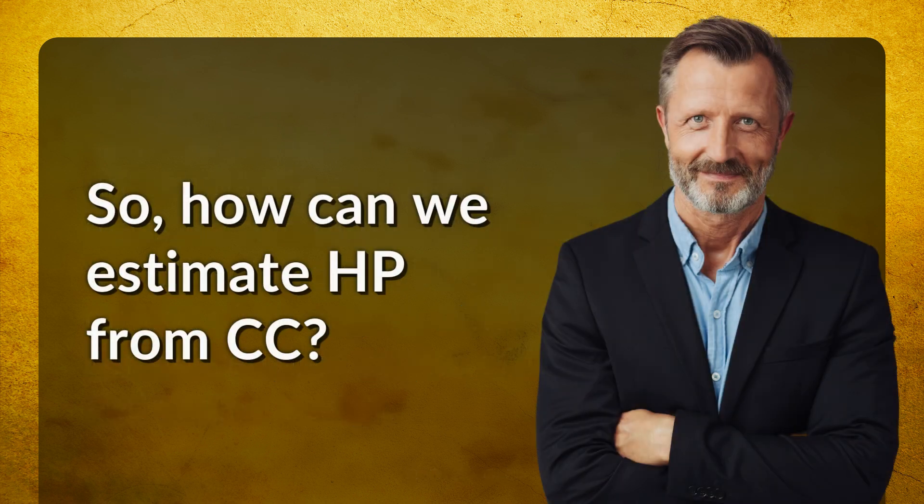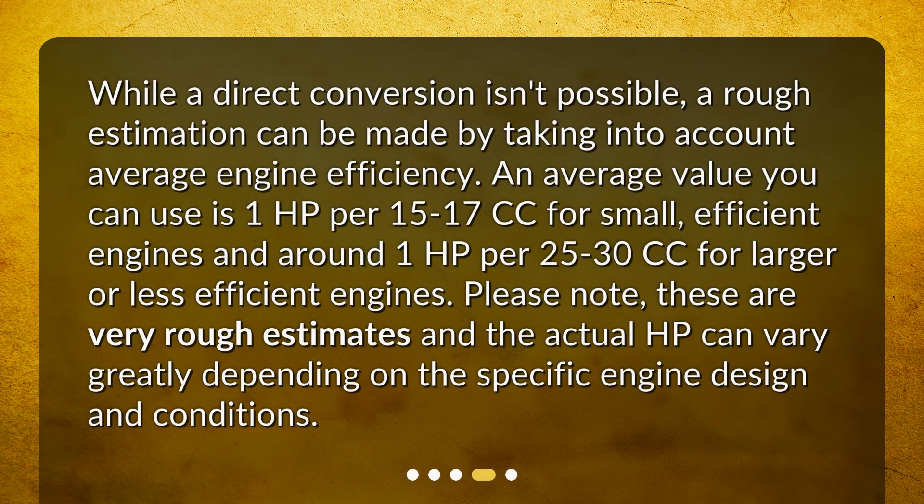So, how can we estimate HP from CC? While a direct conversion isn't possible, a rough estimation can be made by taking into account average engine efficiency. An average value you can use is 1 HP per 15 to 17 CC for small, efficient engines, and around 1 HP per 25 to 30 CC for larger or less efficient engines. Please note, these are very rough estimates and the actual HP can vary greatly depending on the specific engine design and conditions.